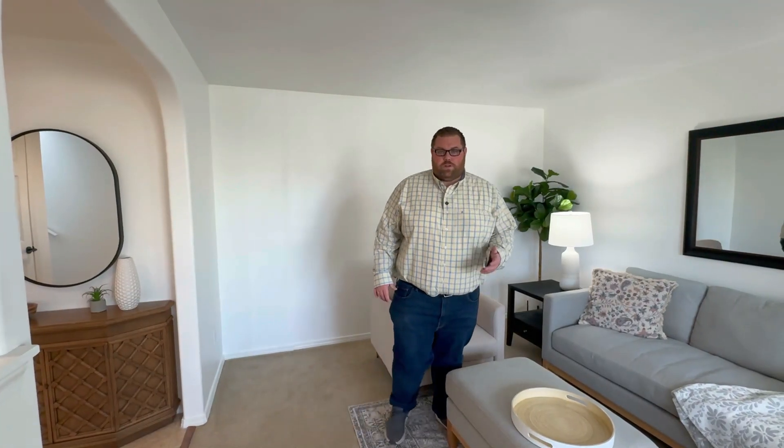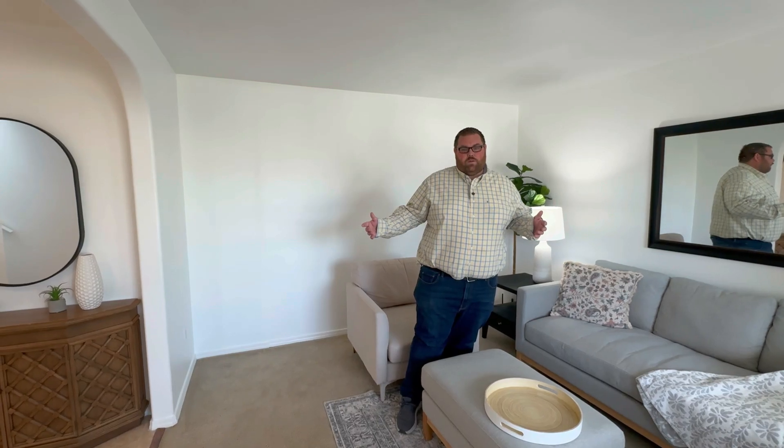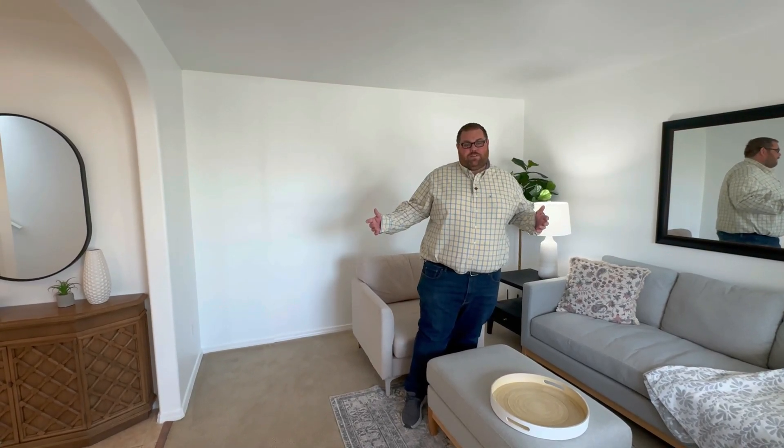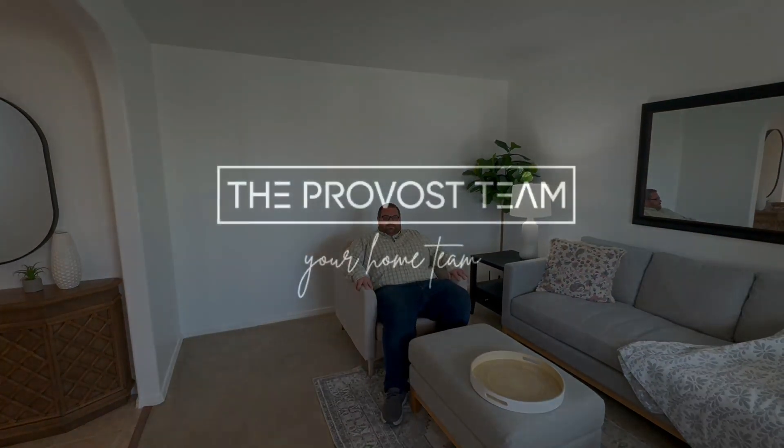As you can see, 123 Northwest Arrow has a lot to offer. Located in College Place and listed at only $429,000, this home is ready for you — so why don't you stop by? We'd love to show it to you.